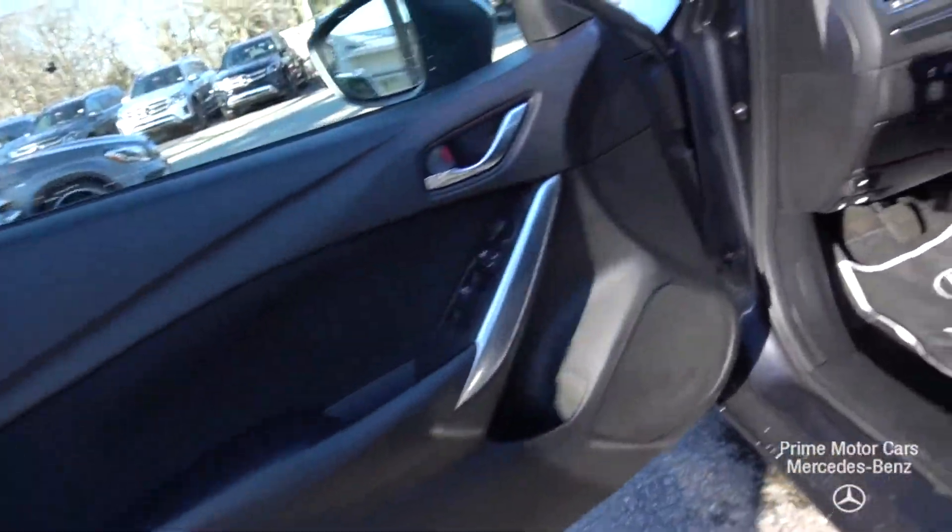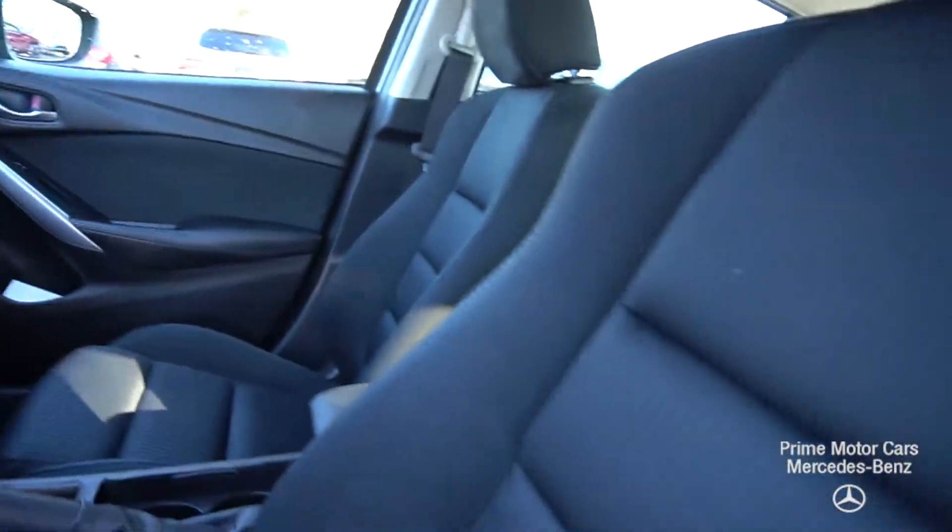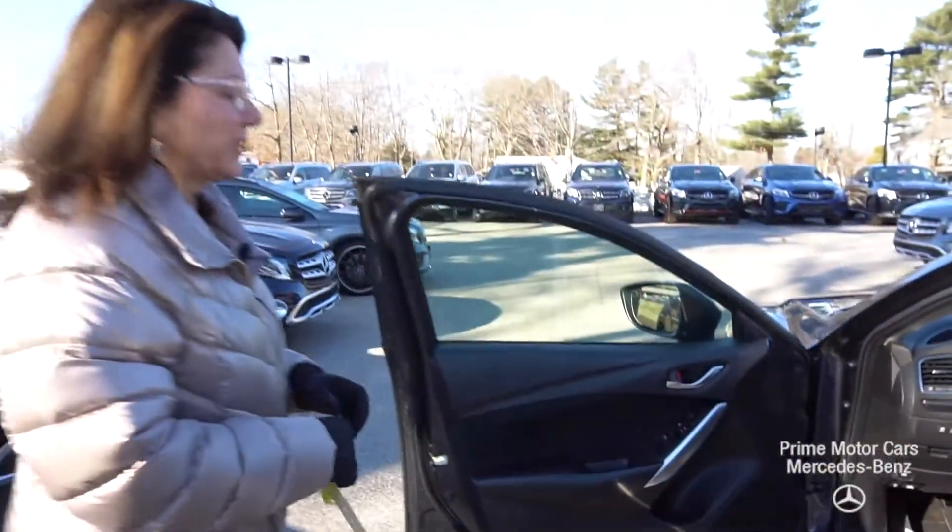This is a standard multifunction steering wheel, power windows, and a very nice stereo. Hop in, let's go for a spin.